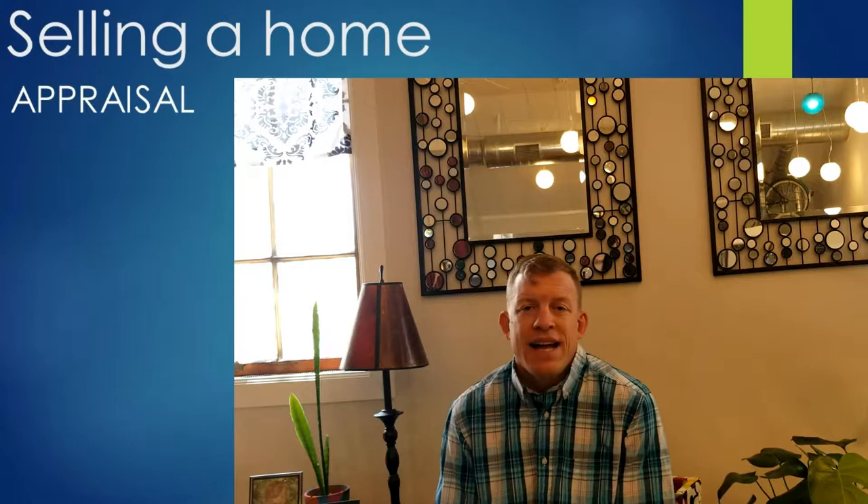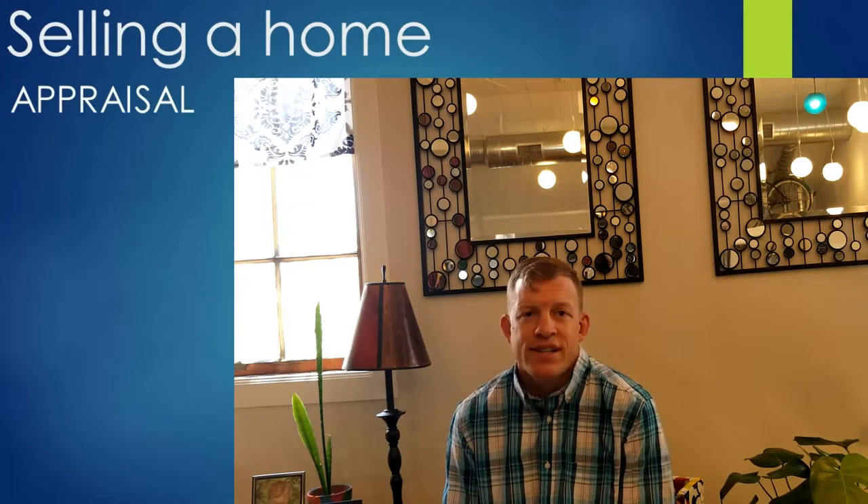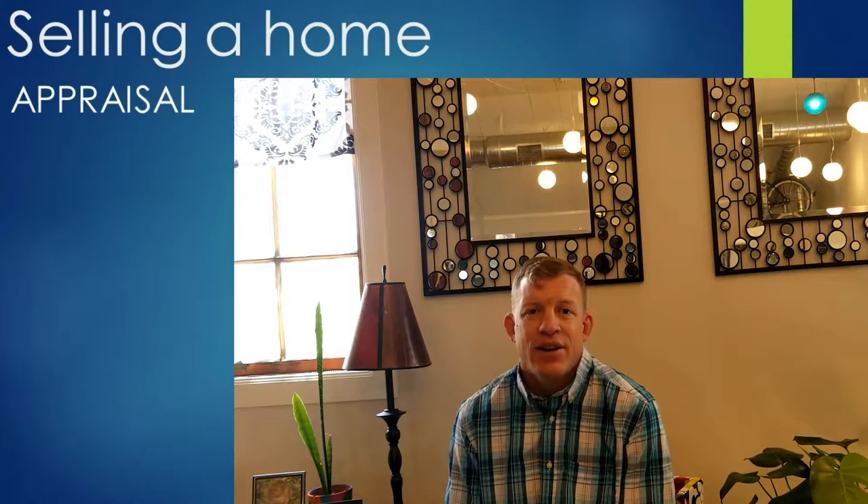Let's talk about appraisal. As the seller, the buyer will generally pay for an appraisal, and then the lending institution sends out a request that goes through a middleman company, and they send out an appraiser to the property.